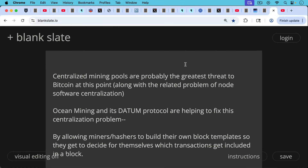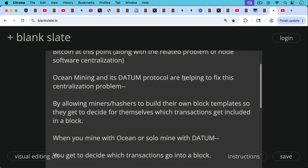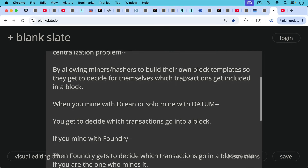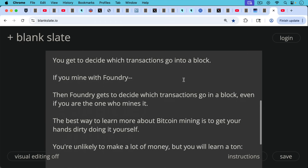To conclude: centralized mining pools are probably the greatest threat to Bitcoin at this point, along with the related problem of node software centralization and spam. Ocean Mining and its Datum protocol are helping to fix this mining pool centralization problem by allowing miners and hashers to build their own block templates — so they get to decide which transactions get included in a block rather than having Ocean, Foundry, or Antpool decide. When you mine with Ocean or solo mine using Datum, you get to decide which transactions go into a block for yourself.